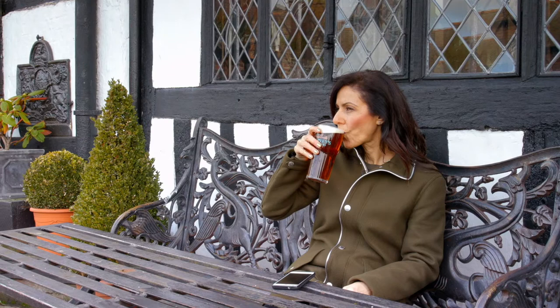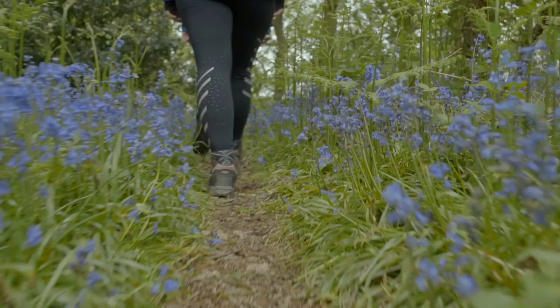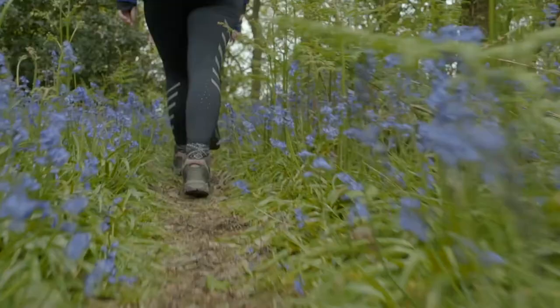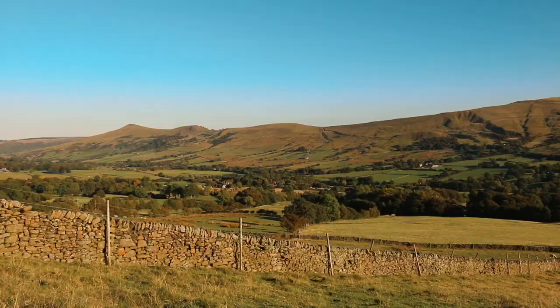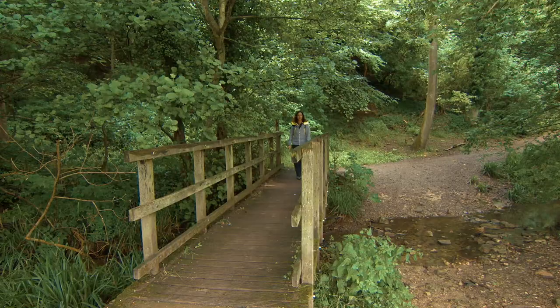Then recharge your batteries in cosy inns and taverns. Whether you're a hardcore hiker or you just enjoy a gentle stroll, there's something to suit us all, and every break provides the chance to not just experience but to truly embrace the great outdoors — and nature, as we know, is good for our health and wellbeing. Walking is proven to boost your mood and your memory, and it reconnects you to the natural world where you gain a sense of perspective. Your problems really do seem smaller, more solvable, against the grandeur of a mountain peak or a sea view, in the cool of an ancient woodland or sunning yourself against the warmth of a riverbank.